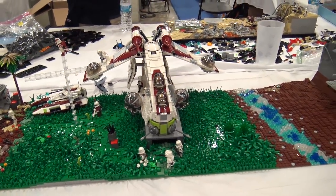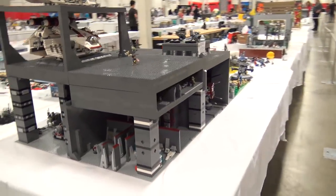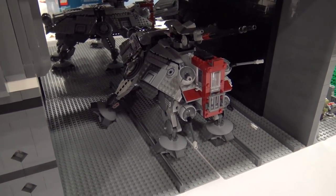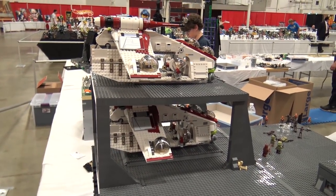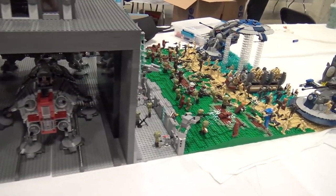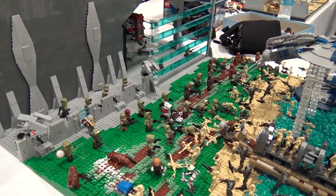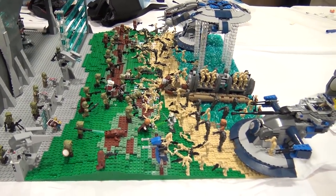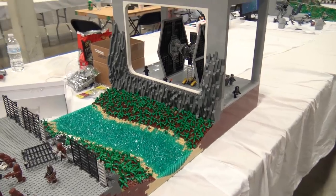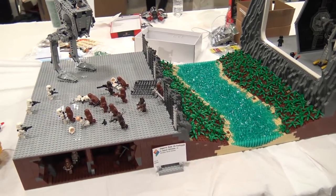A long thin Battle of Naboo build is followed by a Republic base scene based on the Battle of Kashyyyk. Caden notes that scenes like Scarif and Kashyyyk appear repeatedly at shows — it's always interesting to see different builders' takes. Builds that go as far as constructing the full base wall, like this one, add a whole other level of depth, giving a feel for the entire battle from the movie.